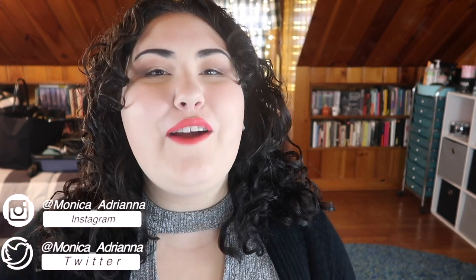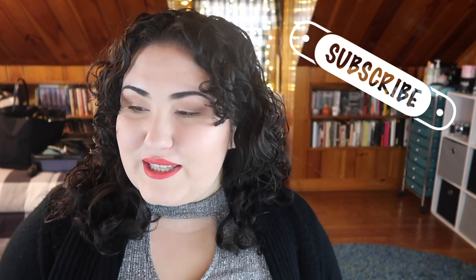Hi guys, welcome back to my channel, or if you're new, welcome! My name is Monica and today we're doing an extra special holiday edition of the bi-weekly Wishlist or Washout. I tried to save all the big holiday releases I wanted to talk about for this video, so I really don't know how long it's going to be. Typically every other Wednesday I go through all the new makeup releases I see on Instagram and decide if I'm adding anything to my wishlist or if everything's a total washout.